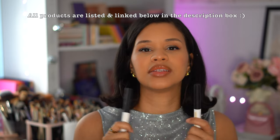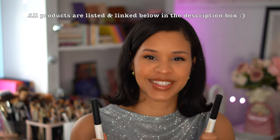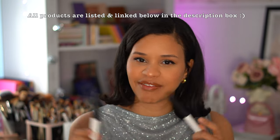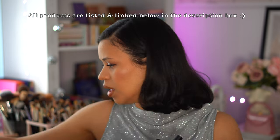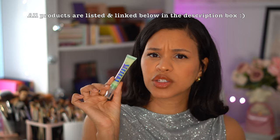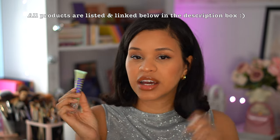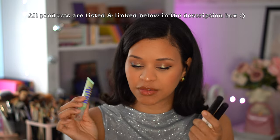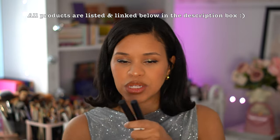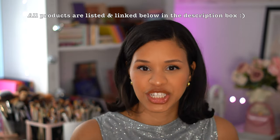For eye primer, I still swear by the NARS primer — I don't think they sell it anymore, which I'm so bummed about, but I bought five or six backups. When this finishes I'll need to find something else. I did pick up the Milk Hydro Eye Primer to test in 2024. But as of right now, NARS is the best of 2023 — honestly just the best eye primer period.